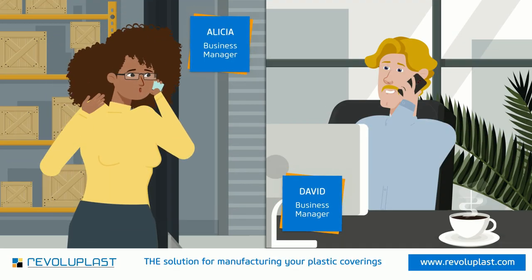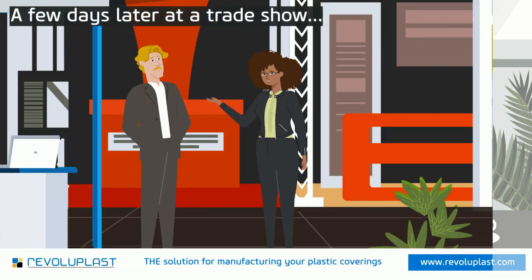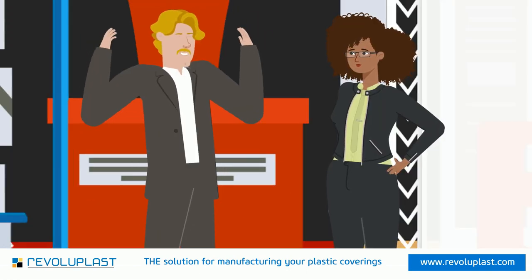Our custom-made plastic enclosures and covers are thanks to RevoluPlast. Zero mold costs, ultra-fast delivery times — they really have it all. Wait, zero mold costs? How is that possible?